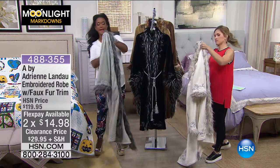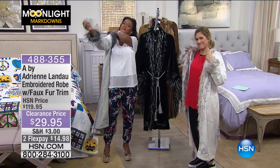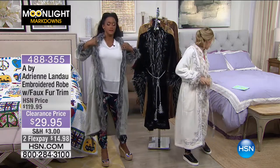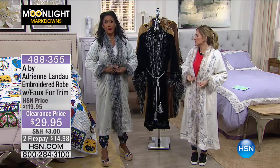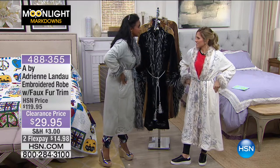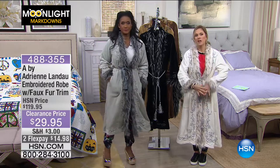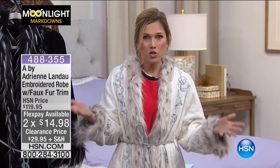This is truly a luxury feeling — not just any old robe. It's $14.98 to get home on flex pay. You have your choice of colors, and they all scream glamour. It reminds me of those beautiful romance novel covers. You are the star of your own romance novel — the queen of your castle. With Beauty and the Beast just opening at Disney, you can feel like you're in your castle. So soft.